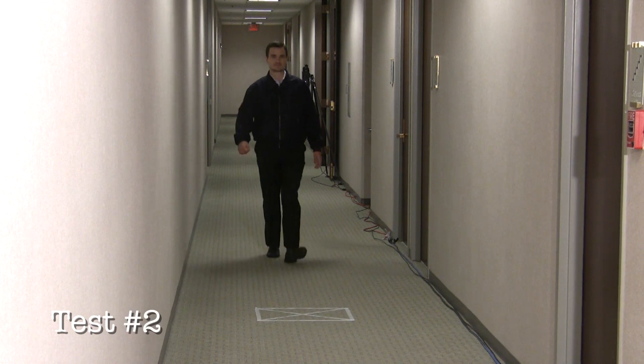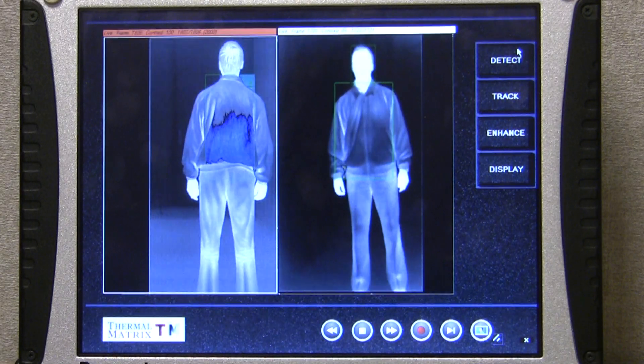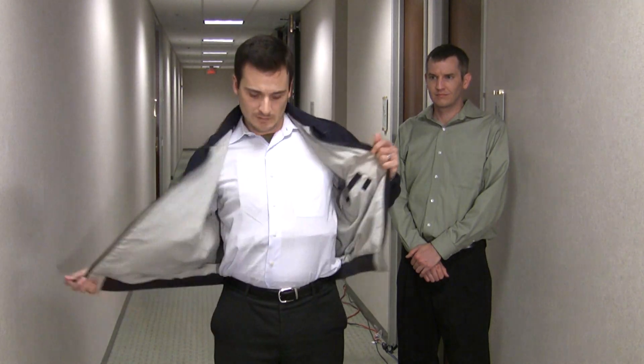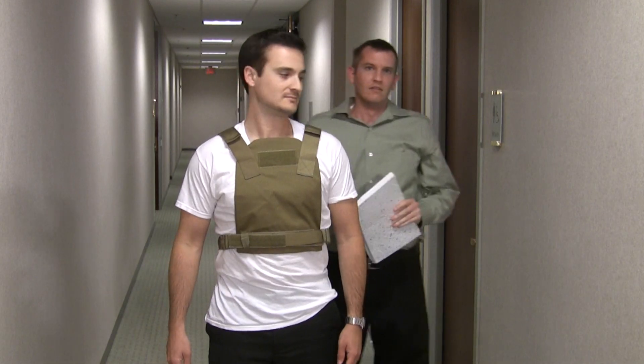This is test number two. This time, as the subject is scanned, the front reveals no problems, but the back sensor detects a potential threat. Again, we ask the subject to reveal what he is wearing. It is the suicide vest, with the plastic insert in the back.